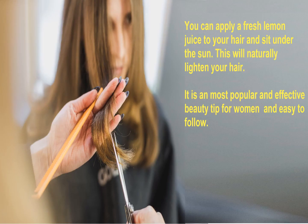You can apply fresh lemon juice to your hair and sit under the sun. This will naturally lighten your hair. It's the most popular and effective beauty tip for women and easy to follow.